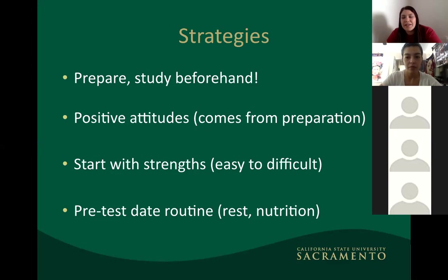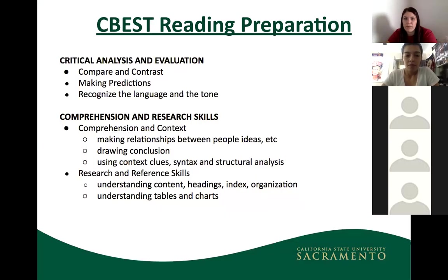Start with your strengths and work from easy to difficult, because it is a four-hour test covering reading, math, and writing. You get to choose the order in which you tackle the sections. You have 50 multiple-choice questions in reading, 50 in math, and two essays for writing. Also follow pre-test routine advice: get rest and proper nutrition, especially since some test times are in the morning.